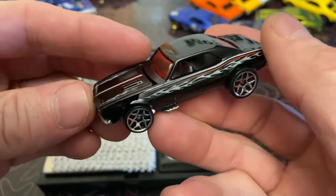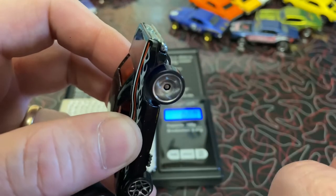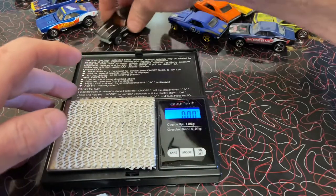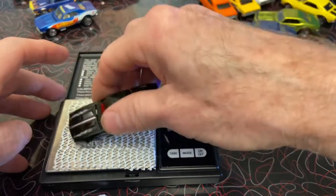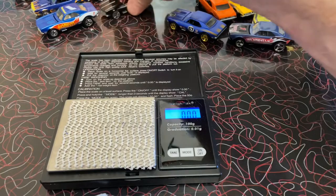Next up is Motown Metal — Elevation Diecast Racing picked Motown Metal. Homeboy, welcome. Come on, be round — oh yeah! Weighing in at 45 flat. Motown Metal is 45.06. Yeah, those are pretty darn round.